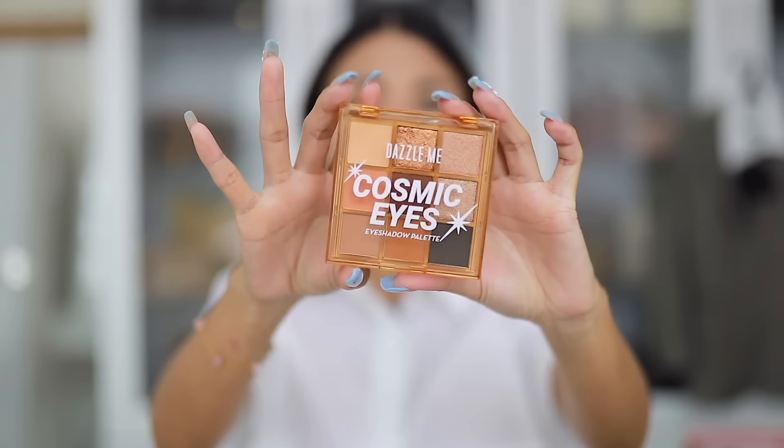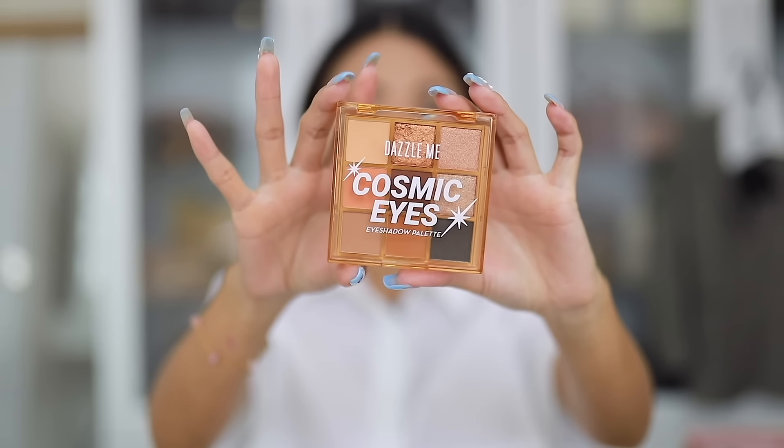I'm back! Ang ganda na ng kilay natin — super defined. Should we put eyeshadow or not? I agree na mag-eyeshadow tayo, kasi meron akong gagamitin na cute na eyeshadow. It's from Dazzle Me — it's the Cosmic Eyes Eyeshadow Palette. And yung eye look na gagawin natin for today, let's do Douyin! Kasi meron din nag-request ng Douyin eye makeup — yun na lang yung theme ng ating eye look for today.